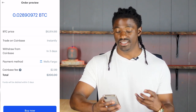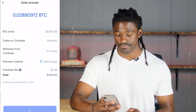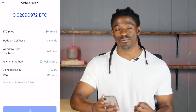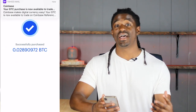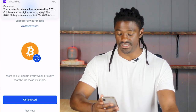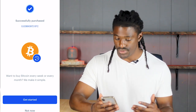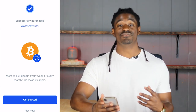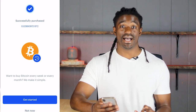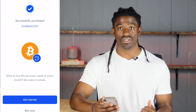So I'm going to hit Buy Now. Once I hit Buy Now, I'm instantly able to trade it on Coinbase. This will be for 0.02890972 of a Bitcoin — so you don't have to buy a full Bitcoin. You can buy fractions of a Bitcoin if you want to start investing in cryptocurrency. I have successfully purchased 0.289 worth of Bitcoin and it is now inside my Coinbase account. I'm able to buy and sell Bitcoin and I can also buy things using Bitcoin.